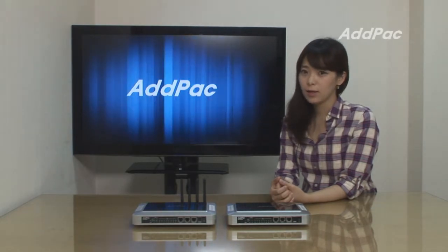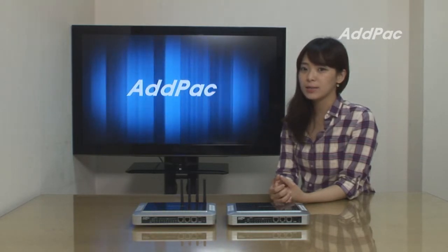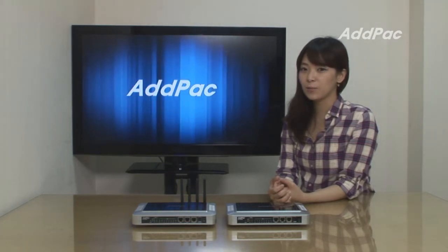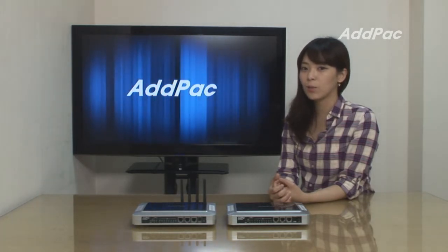Hi, welcome. I'm Hailey and today I'd like to introduce the APGS708 series. The APGS708 series is a port of GSM VoIP gateways that provide high performance IP to GSM gateway solutions, including IP routing services for small enterprises and other public offices.